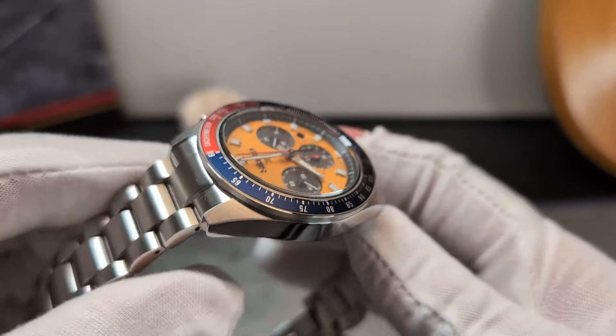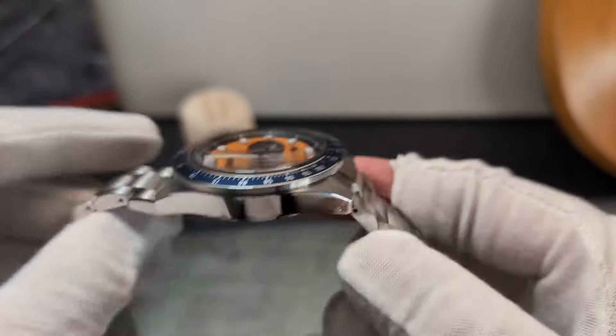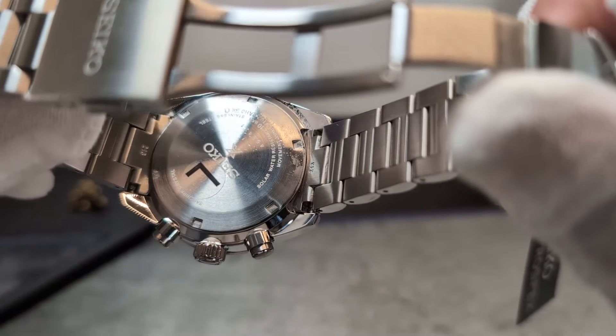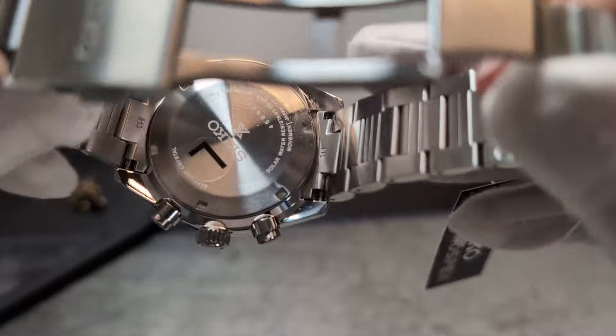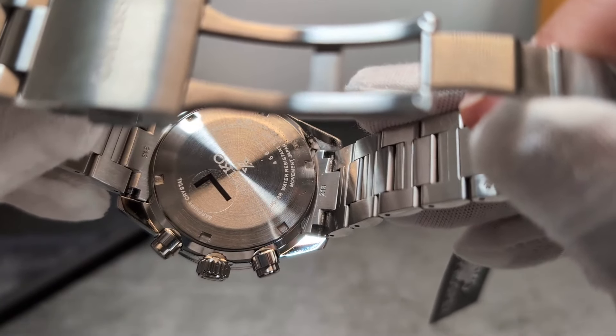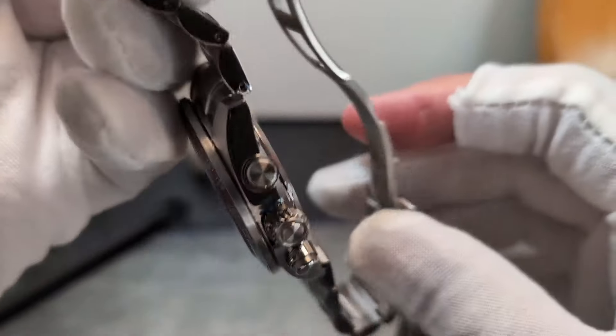On the case body you've got highly polished sides with brushing on the top. The caseback is pretty straightforward — nothing too elaborate back there. Considering it's from the Speed Timer range, you could argue they might have added something a little more special on the back, but it's just standard details.